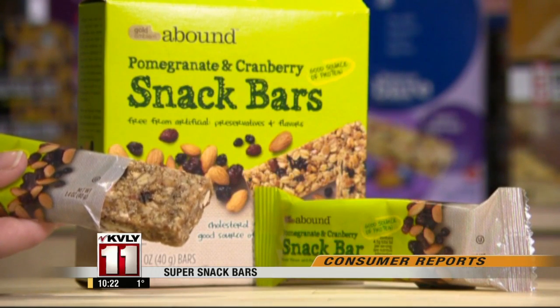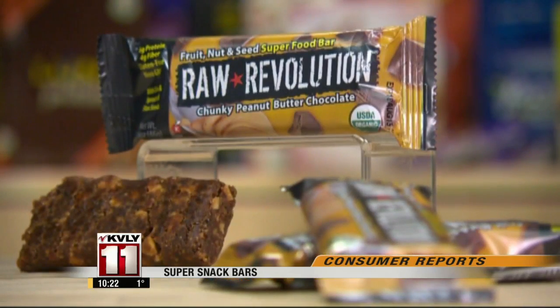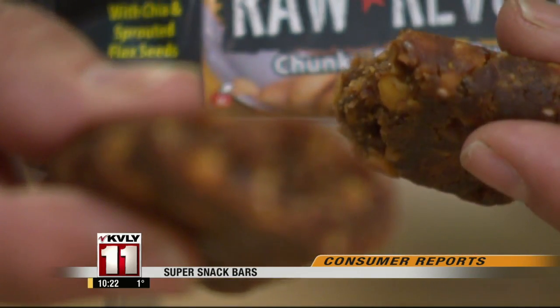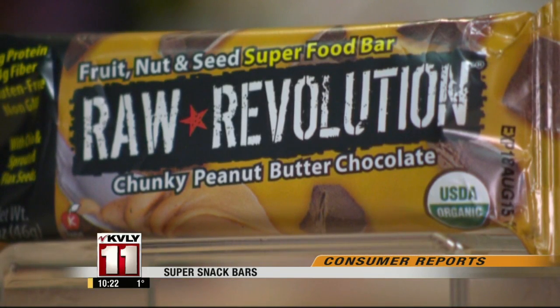The Chunky Peanut Butter Chocolate Bar from Raw Revolution is $1.60. It's dense and chewy with a good balance of chocolate, peanuts, and dates. It has 6 grams of protein, and while it does have 12 grams of fat, very little of it is saturated fat.